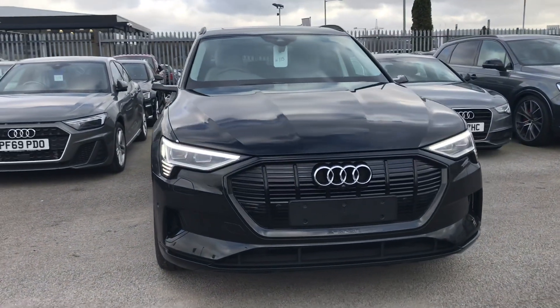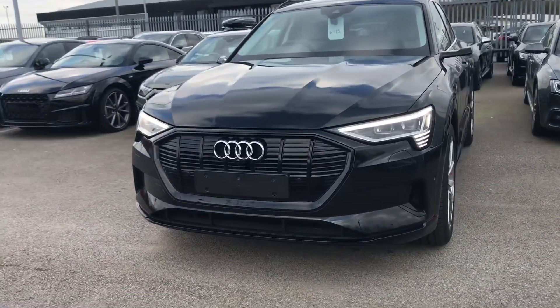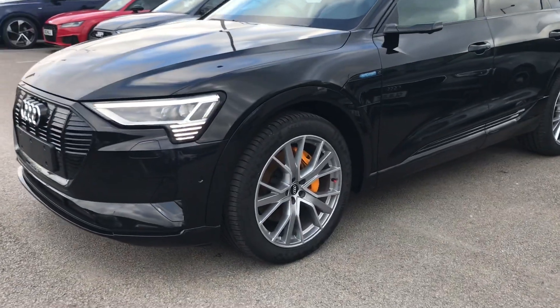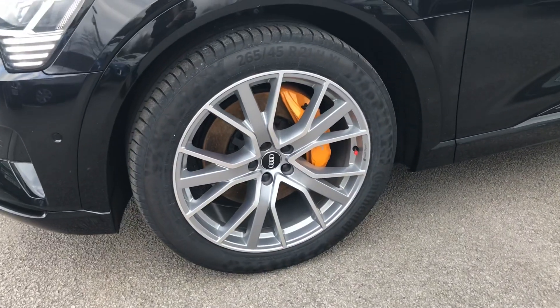This SUV is fully electric and it comes finished in mythos black. It has HD matrix LED headlights and dynamic front and rear indicators, 21 inch alloy wheels with a 5V spoke platinum look gloss star design from Audi Sport.